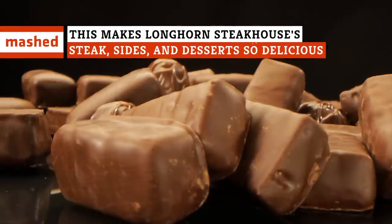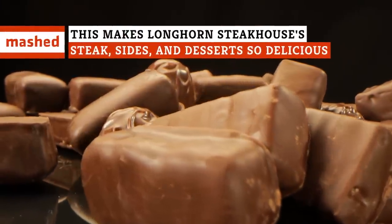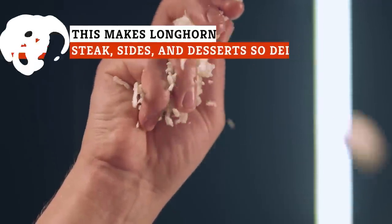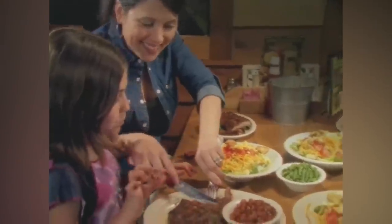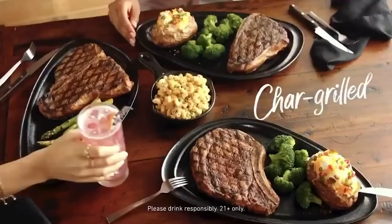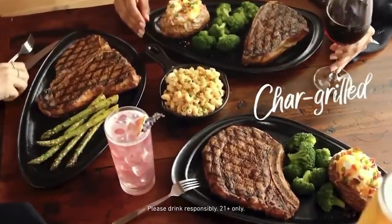A secret spice blend and six different kinds of chocolate are just some of Longhorn's kitchen secrets that keep customers coming back. Texas Roadhouse feels like a honky-tonk Saturday night, Outback Steakhouse delivers an Americanized version of Australia to your backyard, but Longhorn Steakhouse is all about cowboys.